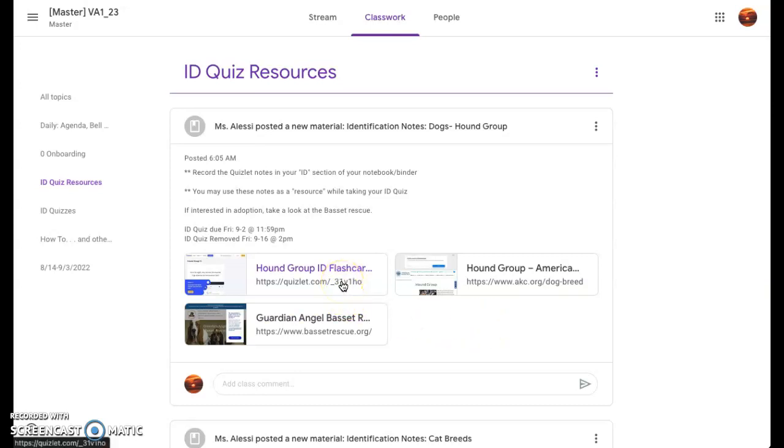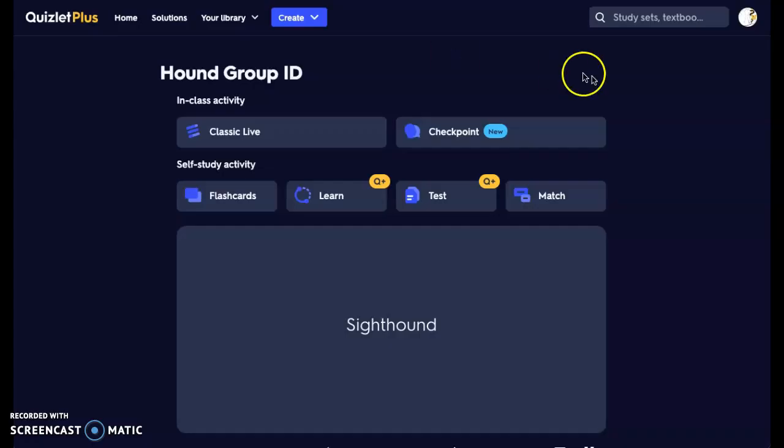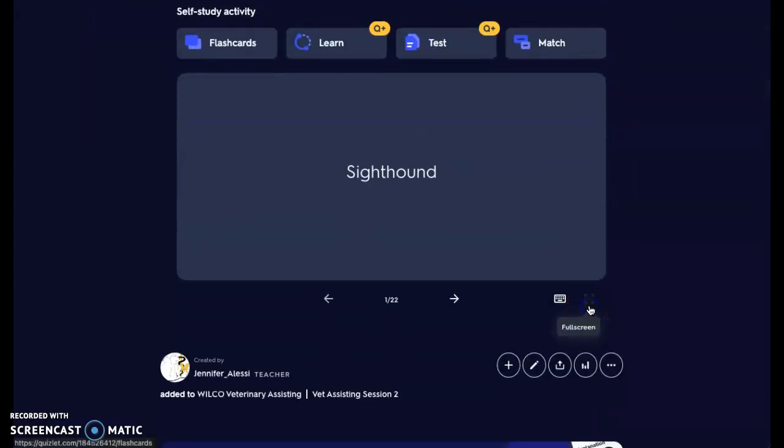I'm going to go ahead and click on my Quizlet link. You can use those on your ID quiz. Your ID quiz is going to be due this Friday. So I'm going to go into my Quizlet set.